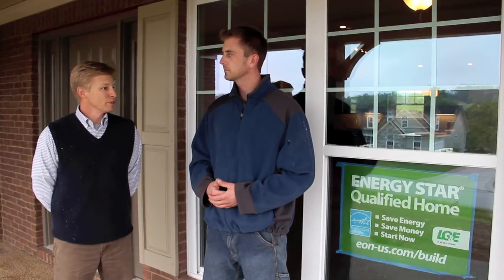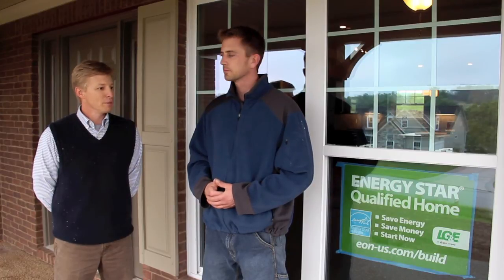Eric, I appreciate that. Just thanks to a lot of the subs — they put a lot of hard work into making this program work. I think the great thing about the Energy Star program is something that allows us as builders to constantly look at what we're doing, constantly challenges us to do a better job, and I'm just glad to be a part of that program. I'm glad to have you as a client. Thanks, Tony.